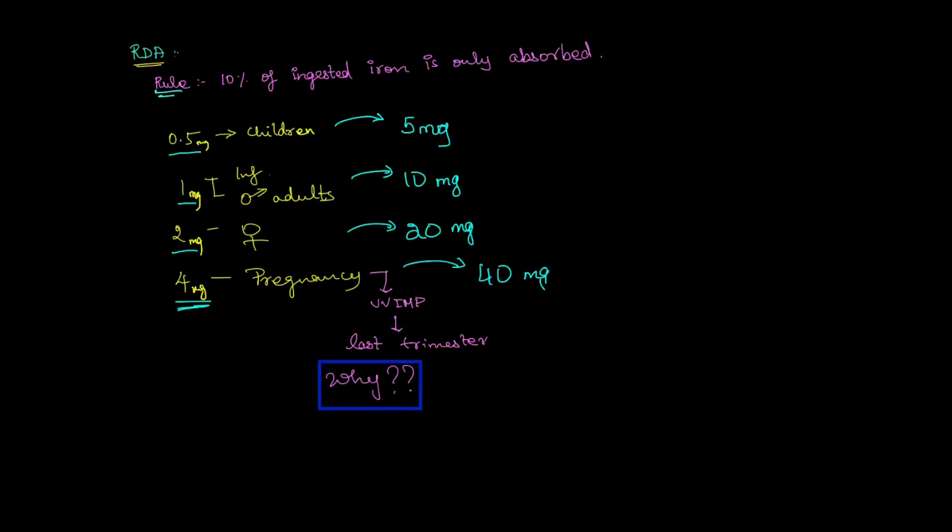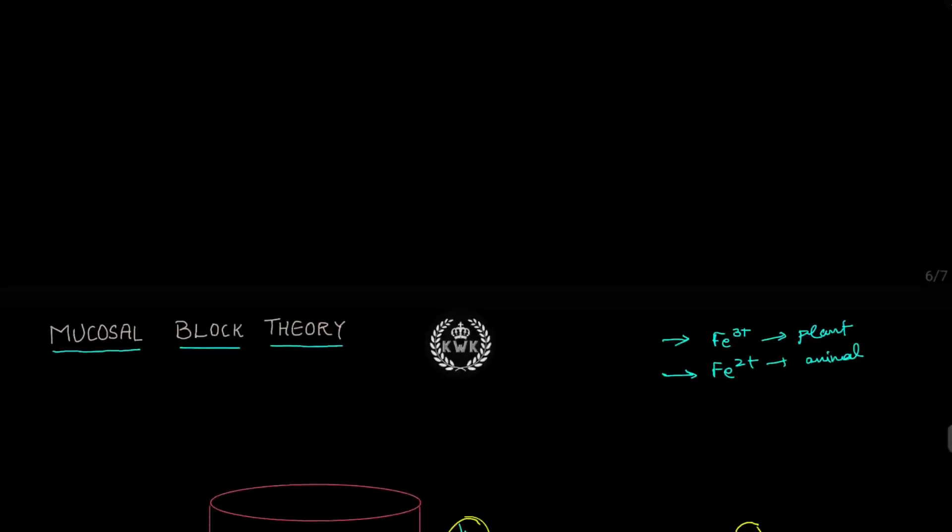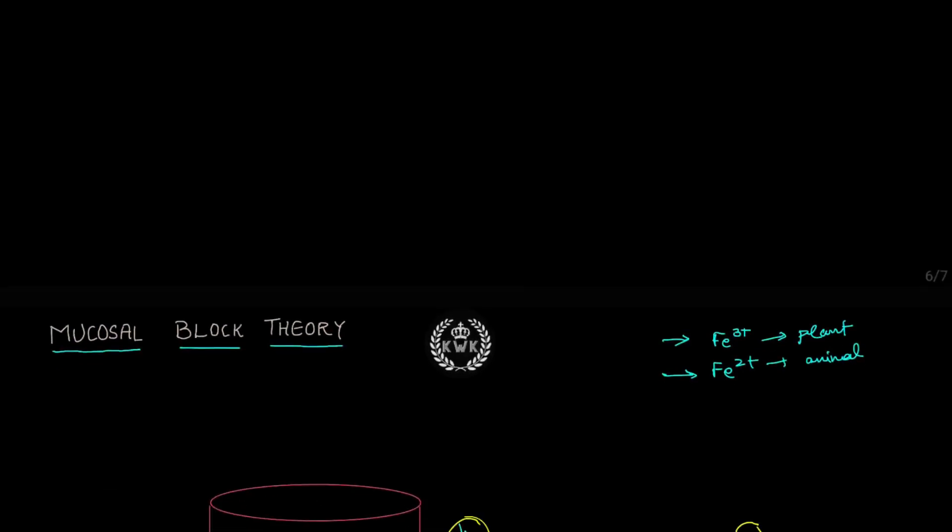Now let's come to the mucosal block theory, which explains how iron is absorbed in the body. We have two types of iron: Fe3+ (the ferric form), which is more commonly seen in plant-based sources, and Fe2+ (the ferrous form), seen in animal-based sources. The key point is that only Fe2+ is absorbed by the mucosal cells — not the Fe3+ form.